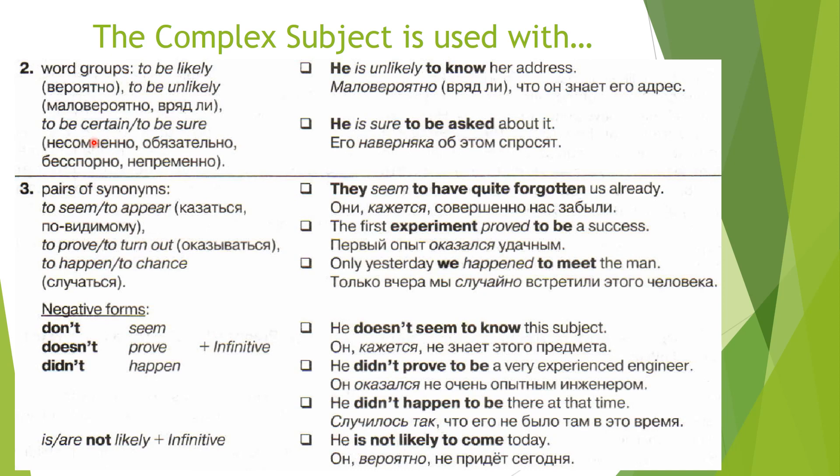Let's look at another word group. 'To be likely' — вероятно. 'To be unlikely' — маловероятно, вряд ли. 'To be certain' or 'to be sure' — несомненно, обязательно, непременно. Examples: 'He is unlikely to know her address' — Маловероятно, вряд ли, что он знает её адрес. 'He is sure to be asked about it' — Его наверняка об этом спросят. Again, a passive infinitive is used here because there will be people who will ask him about it.